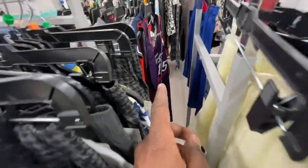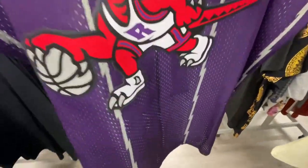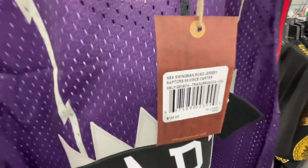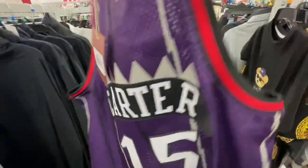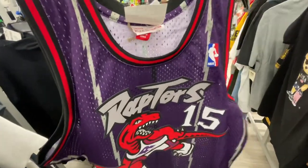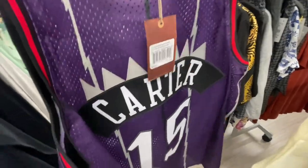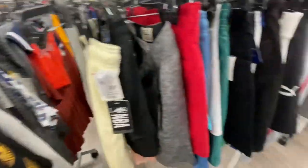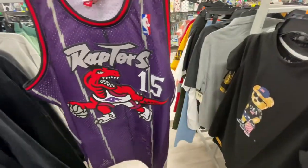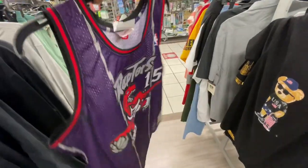Wait — just about to leave and look what we got here: a Mitchell & Ness Raptors Vince Carter jersey, size 2XL, retailing $135 and they got it in here for $35. This one's not bad — it's a swingman jersey. We've found the shorts here before too. That's why you gotta check around, because I was just about to turn the corner and this shirt was sitting right there.